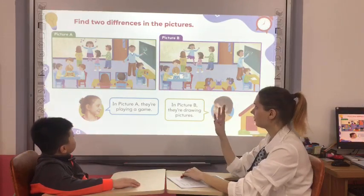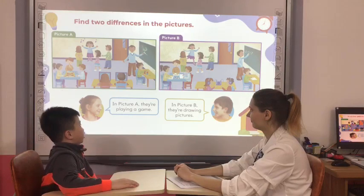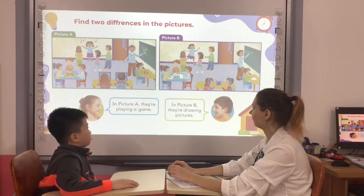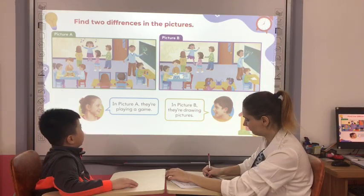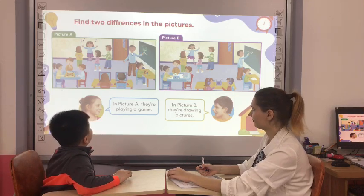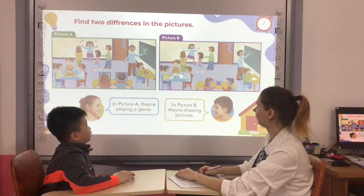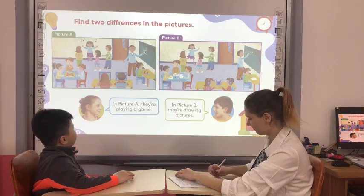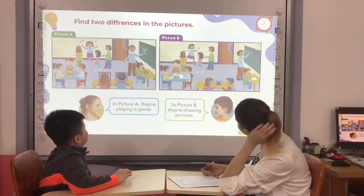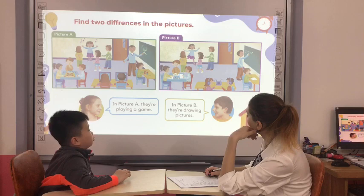Now, can you please find four differences in the pictures? Let's go. In picture A, they are playing a game. Yes. In picture B, they are drawing pictures. Yes. In picture A, she's singing. Yes. In picture B, she's dancing. Okay. In picture A, they are using the computer. Yes. In picture B, they are listening to music.